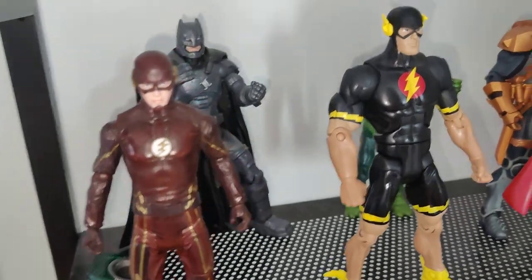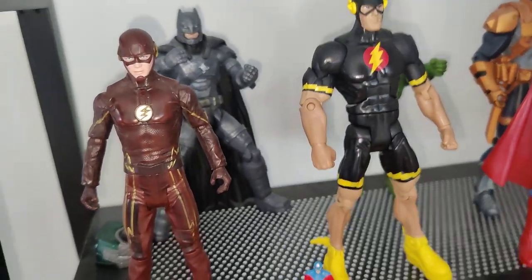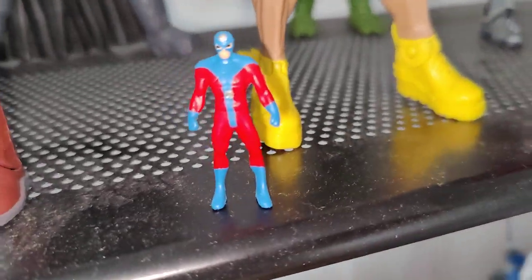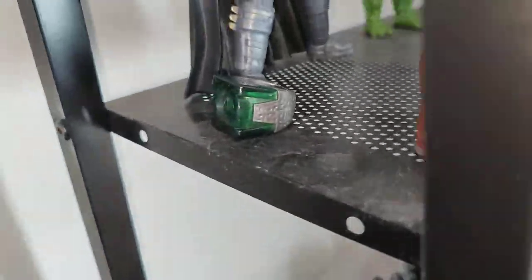DC collection — we got Flash from the TV series, this comic Flash. This is Adam... oh, I forgot to show you my Green Lantern ring.